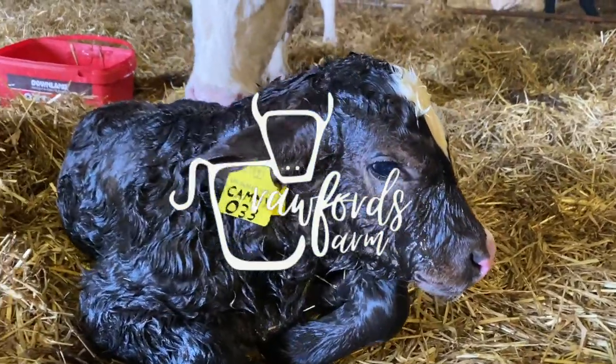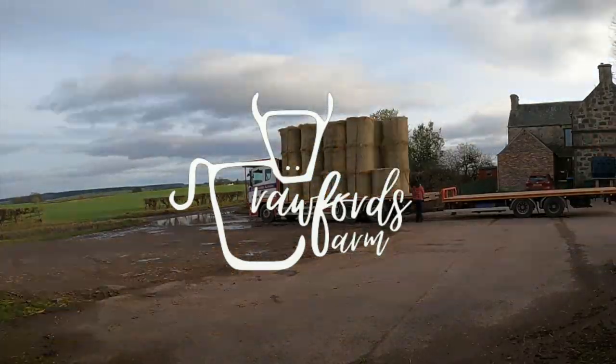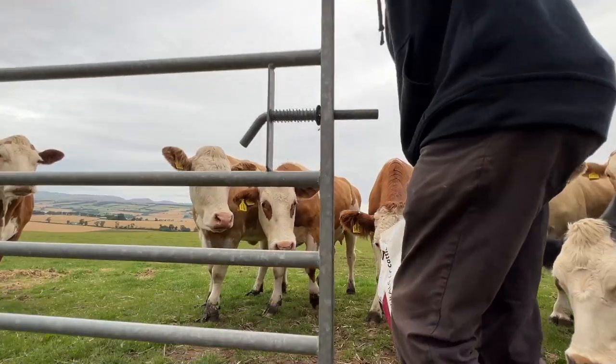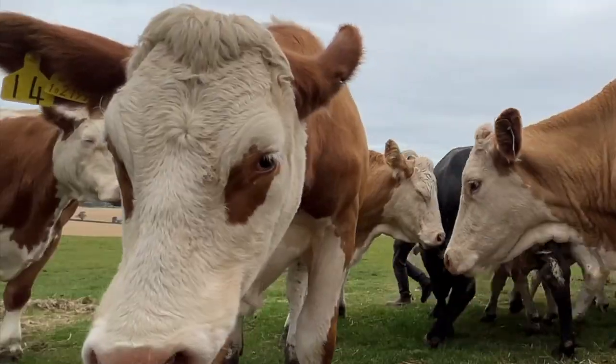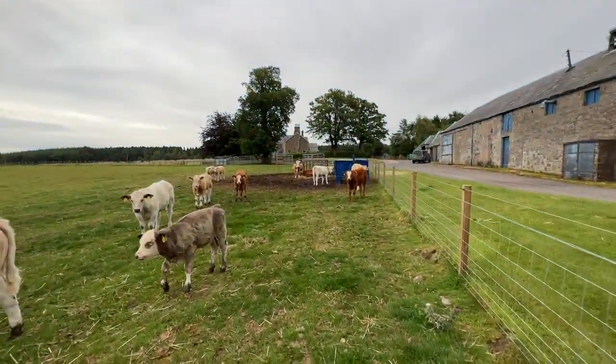Good morning, Holly. Just feeding cattle. Let's check what's in this creep feeder. It's looking a bit gloomy over there — it's definitely raining over there. Don't know what today's going to bring, hopefully dry, to do with just keeping going with the combine.